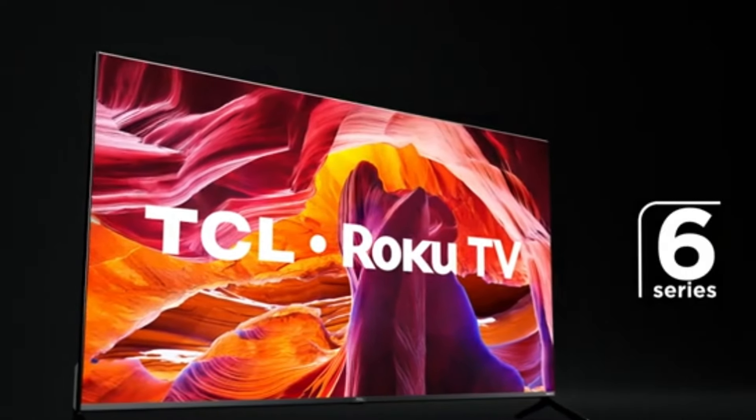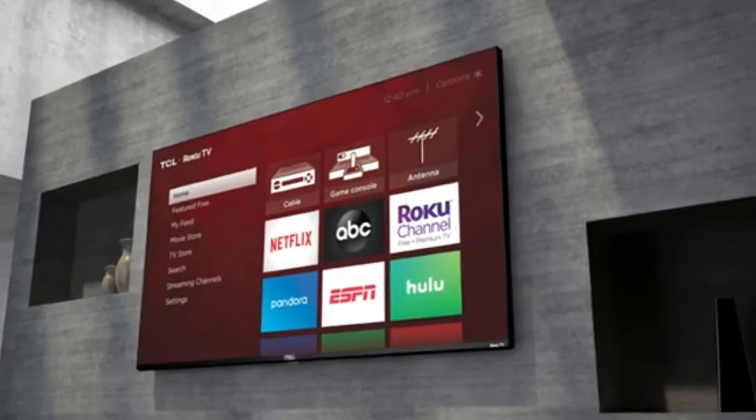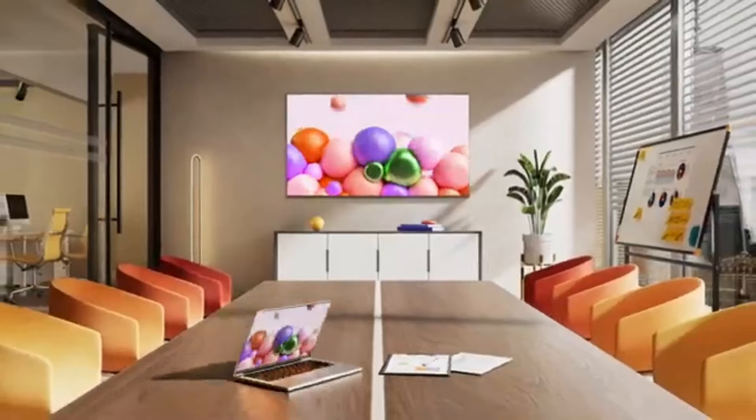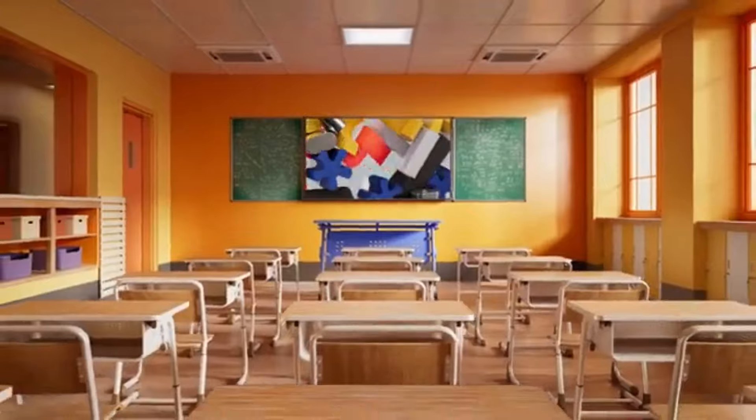The top rated 65 inch TVs for 2025 — stunning picture quality, smart features, and unbeatable prices. Compare models, read reviews, and find your perfect match. To help you find the perfect model, we've compiled a list.